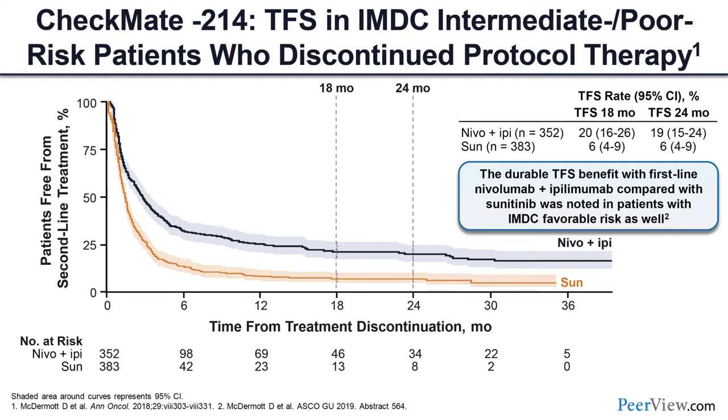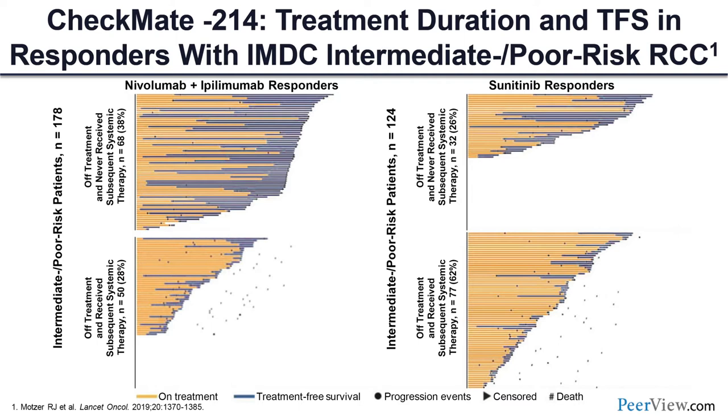Treatment-free survival is unique for this regimen — whether you stopped immunotherapy because of a side effect or completed your two years of therapy, there are patients who can be completely treatment-free. Looking at the landmark analysis, roughly 20 percent of patients are still treatment-free at two years, meaning they did not need to proceed to a second-line therapy, which is quite remarkable. Dave McDermott and others have put considerable effort into this data. On the very top you can see patients who are off therapy and never received subsequent therapy — that block is clearly larger for nivolumab/ipilimumab.